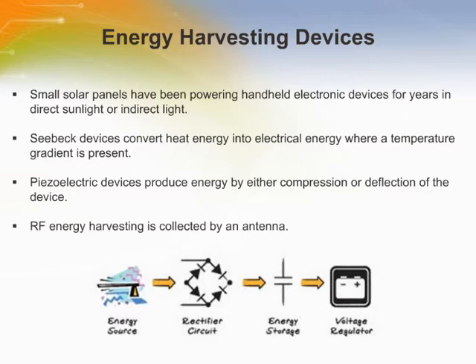Ambient energy sources include light, heat differentials, vibrating beams, transmitted RF signals, or any other source that can produce an electrical charge through a transducer. The figure on the page shows an energy harvesting power system that includes the energy source or transducer, an energy storage element, and a means to convert this stored energy into a useful regulated voltage. Energy harvesting alone often does not produce sufficient power to continuously run the sensor transmitter. Harvested energy must be stored when possible, ready for use by the sensor or transmitter, which must operate at a duty cycle that does not exceed the energy storage capabilities of the system.